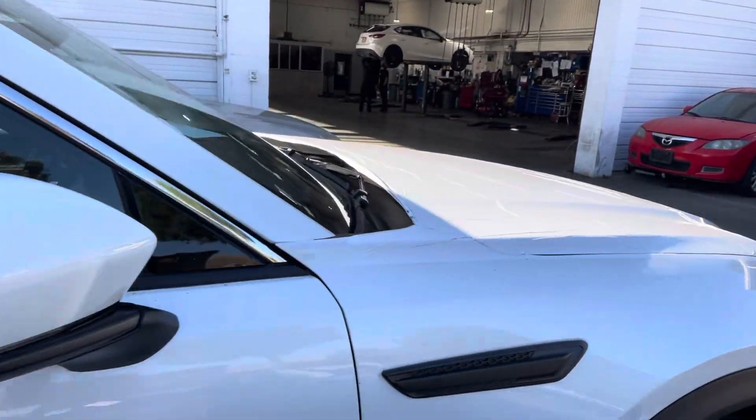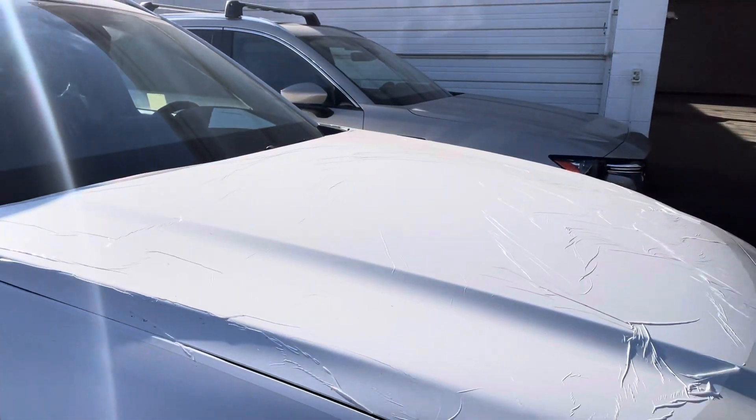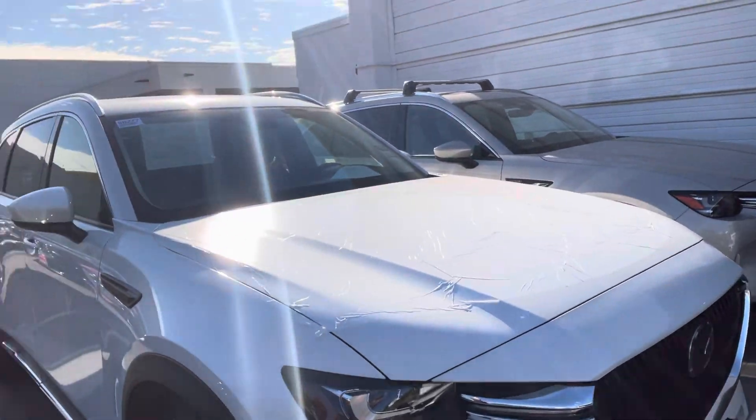We also have two options for the engines: one is the plug-in hybrid, and the second one is a six-cylinder mild hybrid. Please give me a call, let me know which one you like the most, and I can send you a little bit more information.